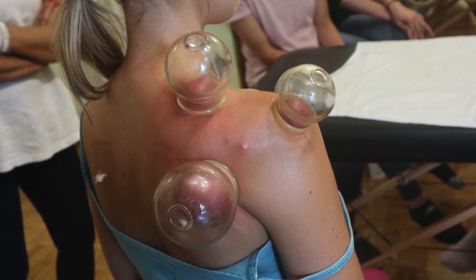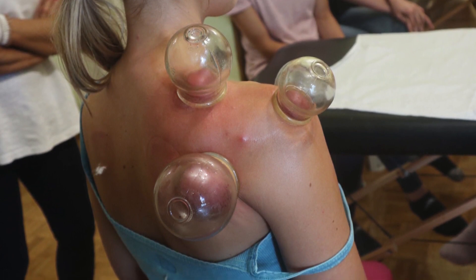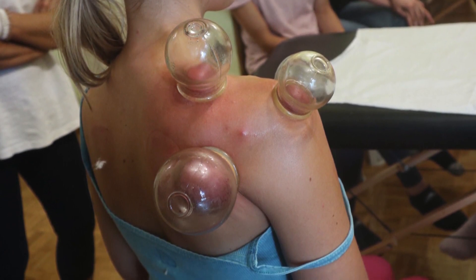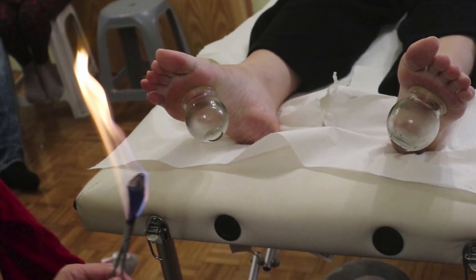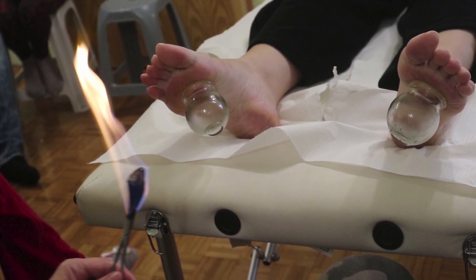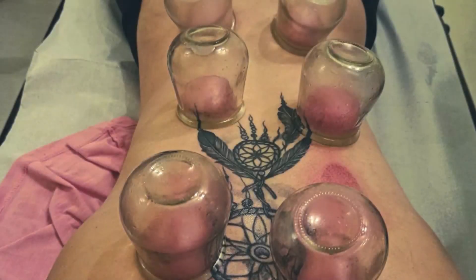As we all know, it's been around for thousands of years. But what makes it so enduringly popular? Well, beyond the dramatic look of those round marks, cupping has a remarkable ability to tackle muscle pain in ways that are as scientifically fascinating as they are effective.